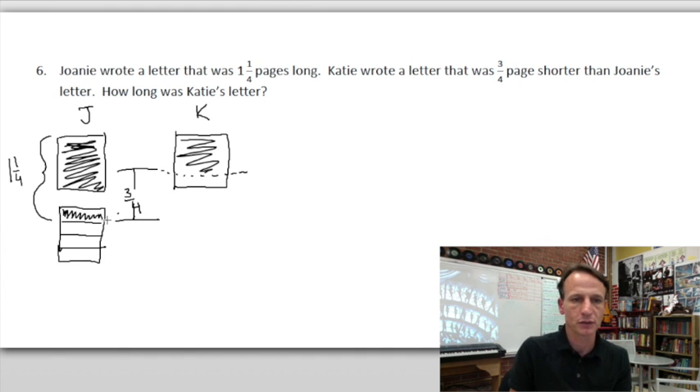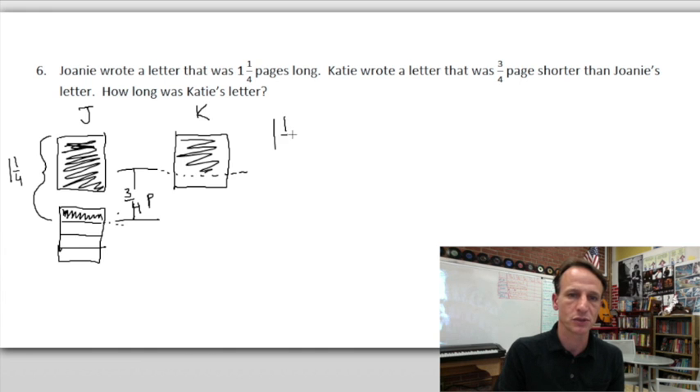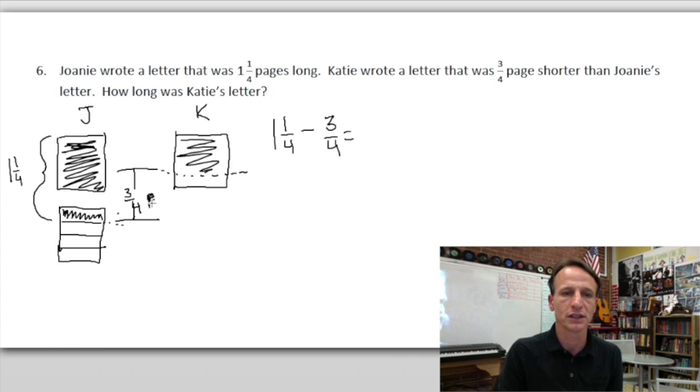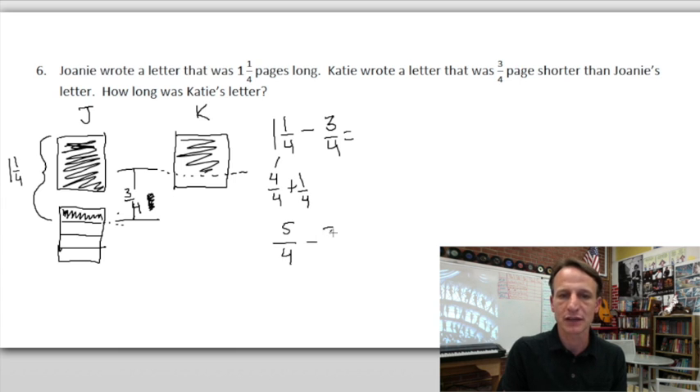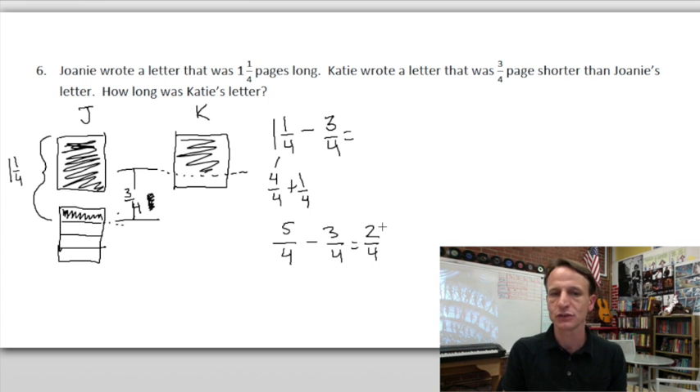We take Joanie's letter and subtract the difference to get Katie's. One and one-fourth minus three-fourths: we decompose the one whole as four-fourths, and together with the one-fourth we get five-fourths. We subtract three-fourths from five-fourths and get two-fourths, which simplifies — two is half of four — to one-half.